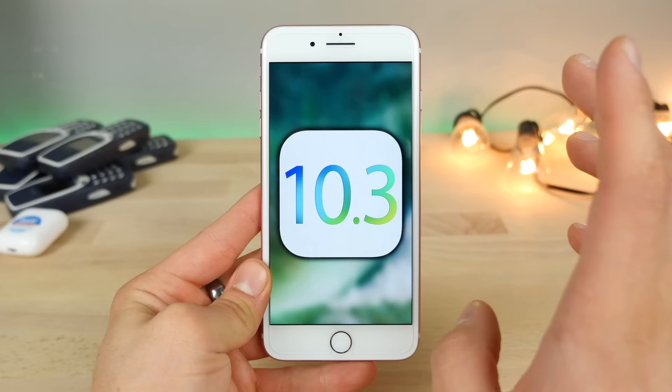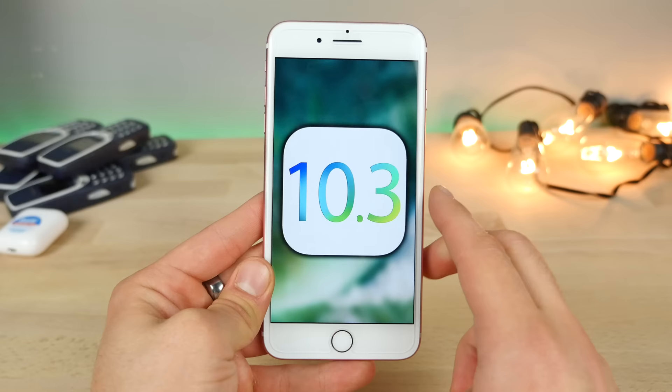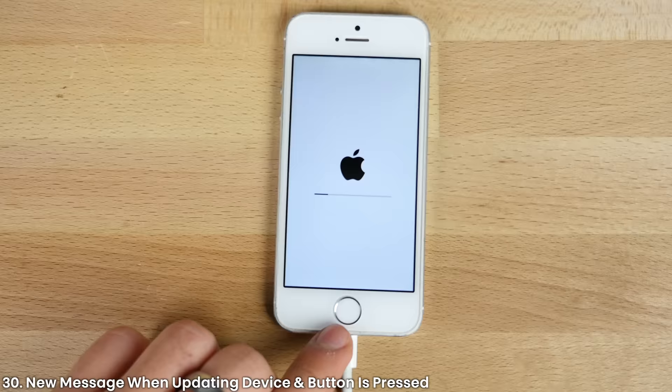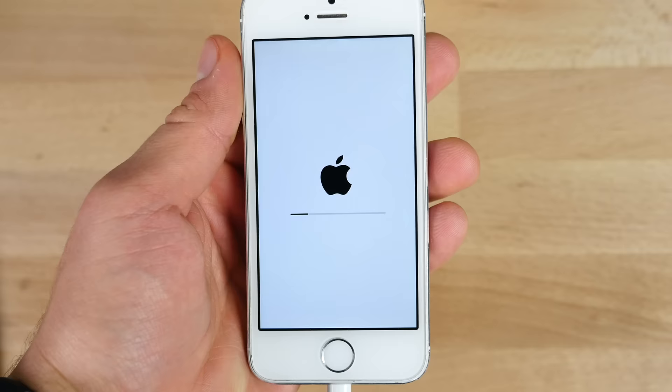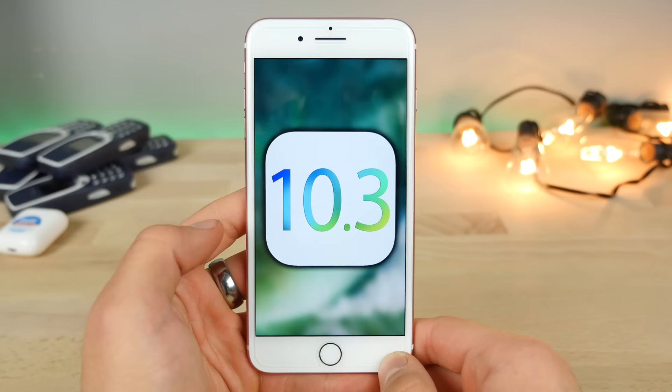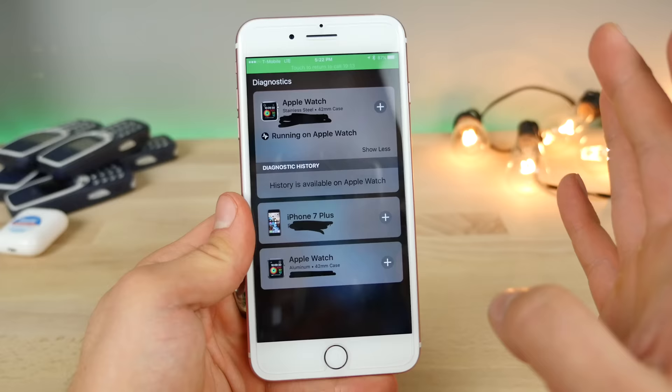With iOS 10.3 beta 4, there are two small changes worth noting. When your device is updating — on the loading bar with the Apple logo — and you press any button (volume, power, or home), you'll get a notice on your screen telling you that your device will restart shortly. It only appears about one-quarter of the way through. Also, a Reddit user noticed that the diagnostics page when sharing information with Apple during a support call has been updated to a much cleaner interface.